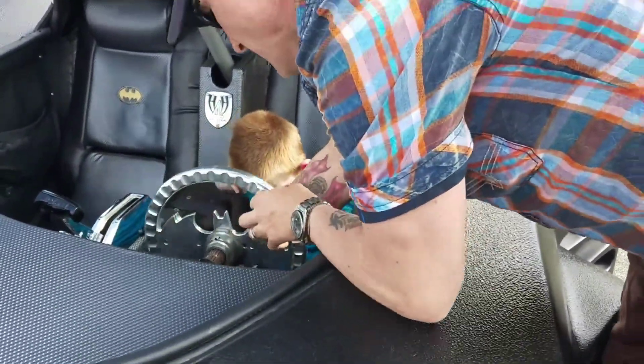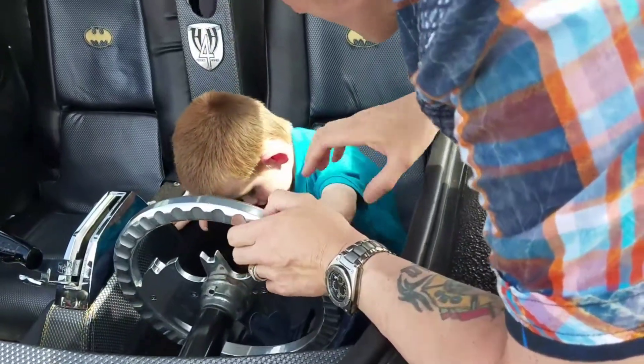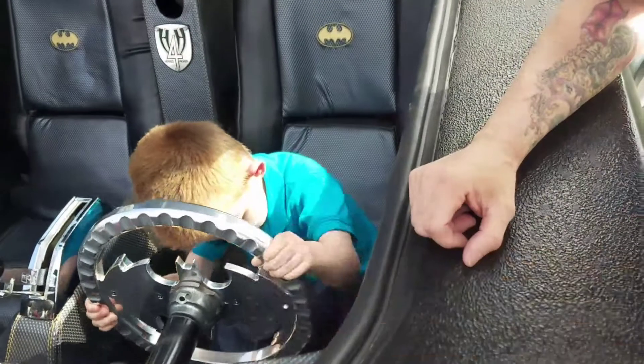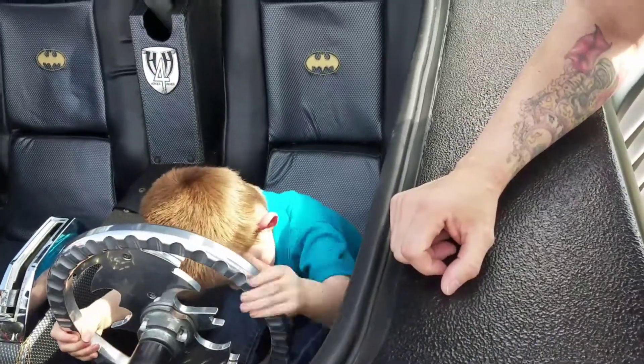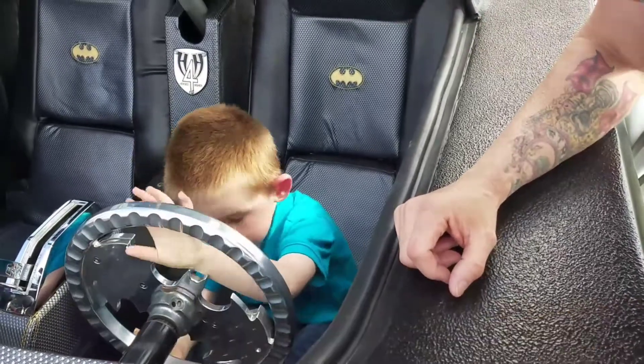Now watch this. Let's see your hand. Feel that? That's the steering wheel. That's how you make the car go. He's already turning the wheel. You see that?